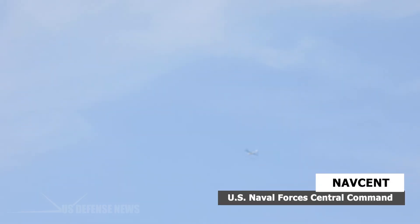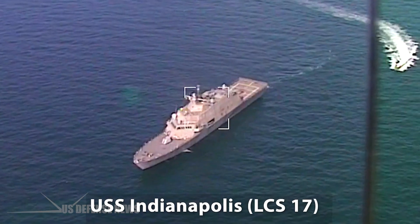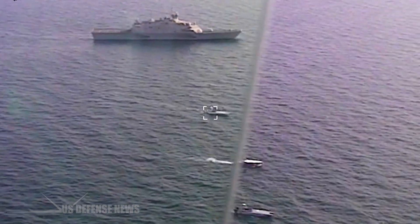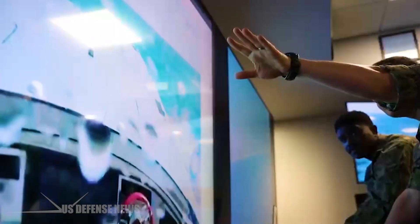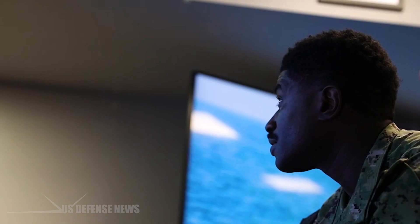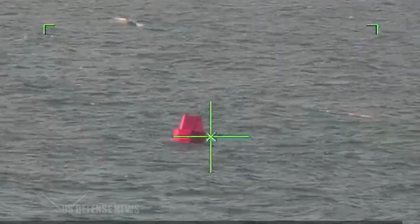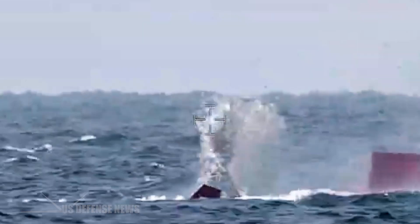U.S. Naval Forces Central Command, or NAVCENT, also continues to advance lethality at sea, utilizing the Freedom Class Littoral Combat Ship USS Indianapolis LCS-17 as a staging base and command center for a host of unmanned systems during live weapons firing exercises in the international waters of the Central Arabian Gulf. Digital Talon 2.0, the second exercise of its type in as many months, showcased manned-unmanned teaming by meshing together Indianapolis, three unmanned surface vehicles, and an unmanned aerial vehicle to create a single common operating picture in a mesh network, providing targeting data to all stations taking part in the exercise.